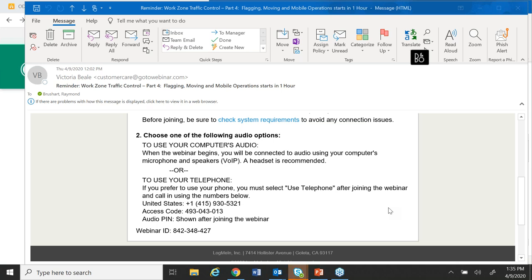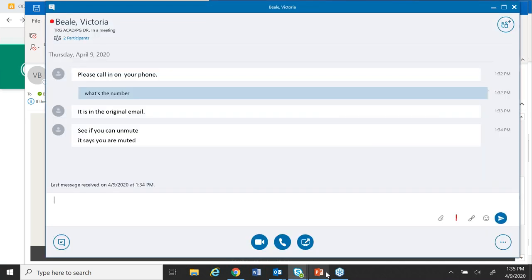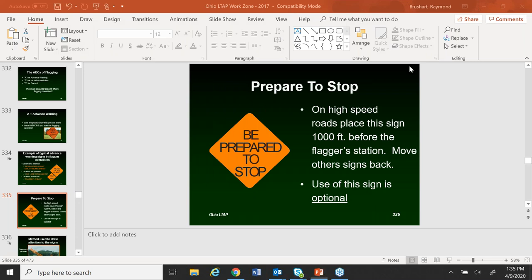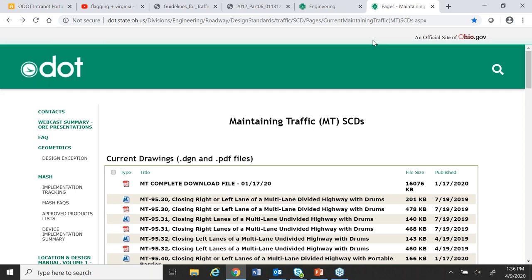Ray reconnects via phone audio and Victoria reads the question from the question pod: 'Do public agencies have independent consultants to visit randomly and verify if flagger/MOT rules are used as per specs?' Ray responds that OSHA and PERRP — the Public Employees Risk Reduction Program — have been randomly inspecting work zones. When agencies get caught not having things set up correctly, he gets the call and they're required to go through this training.